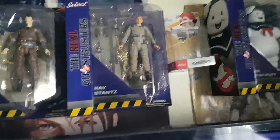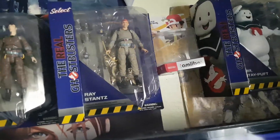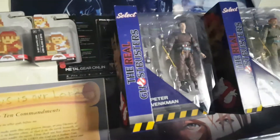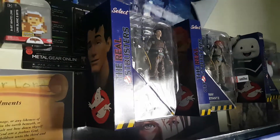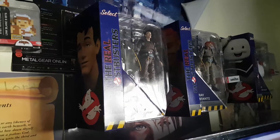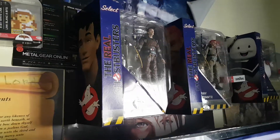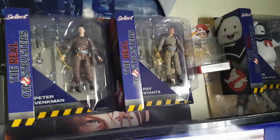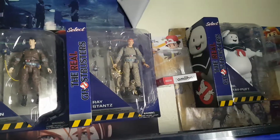I invested about close to $100 for all three. I just wanted one — Peter Venkman — who's been my favorite since childhood. But trying to get him alone was like $80, so I found a deal and got all three for nearly $90.